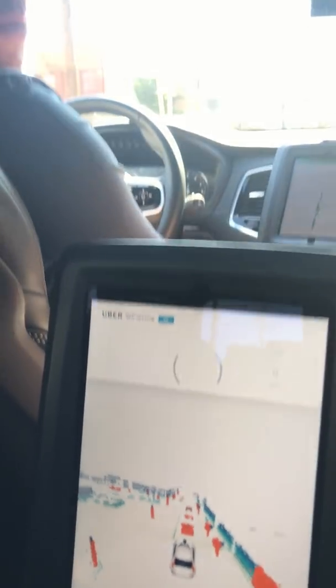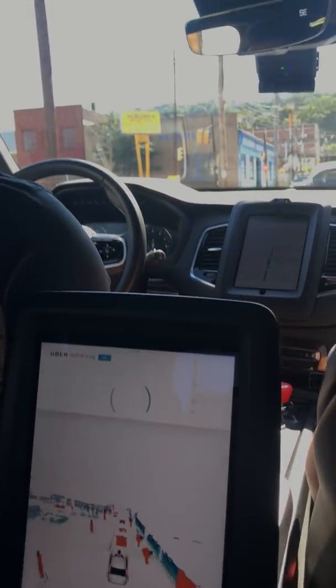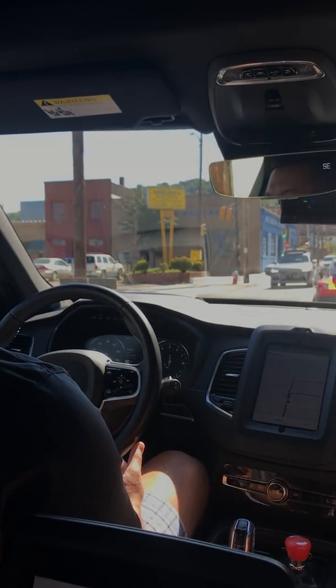You usually have to explain it to most people. Oh, there's another self-driving car.